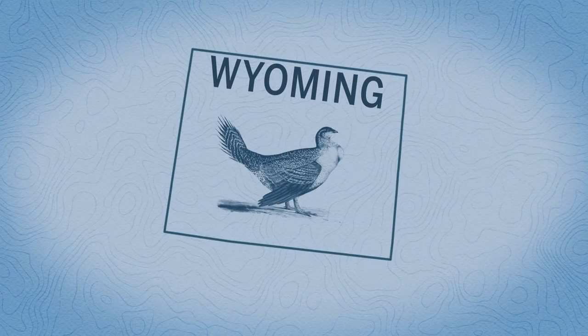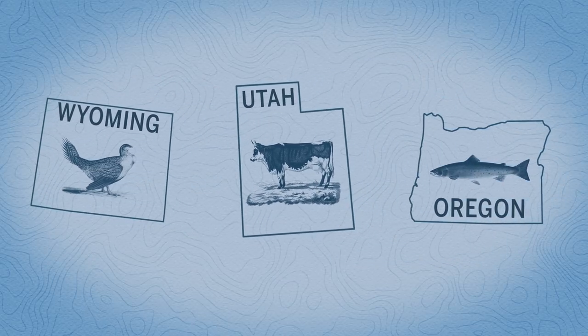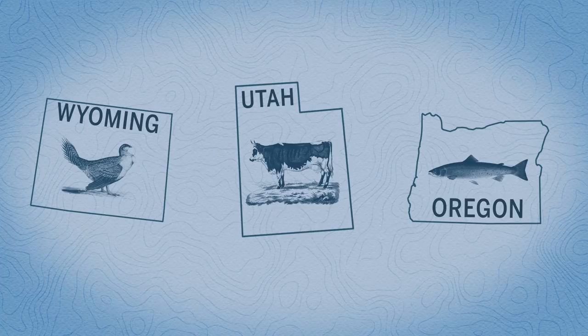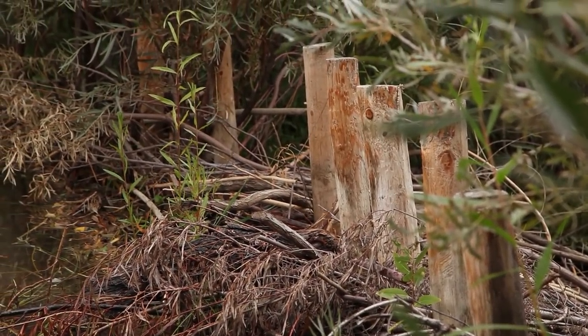In Wyoming, BDAs are creating wet meadows for sage-grouse. In Utah, they're sub-irrigating cattle pastures. In Oregon, they're rebuilding eroded salmon streams. For all that momentum, however, beaver dam analogs continue to hit snags.